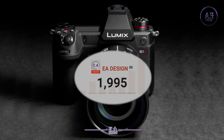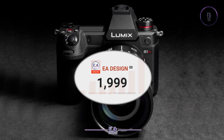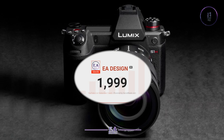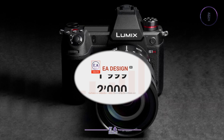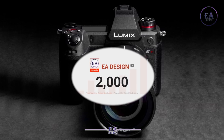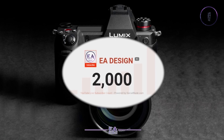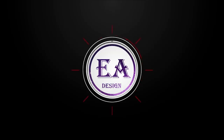At the end of this video, I want to thank all of you for 2,000 subscribers. Thanks for watching EA Designing.